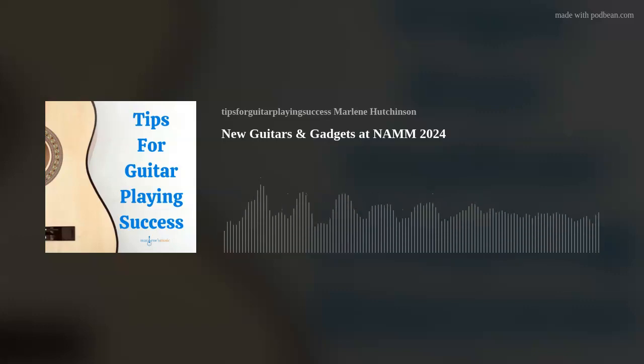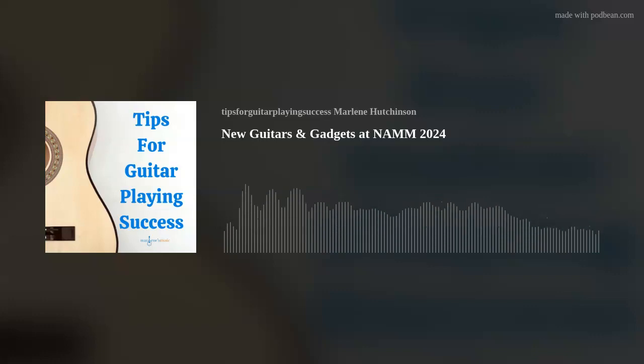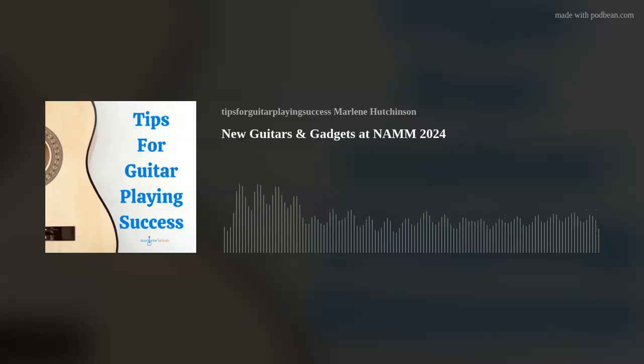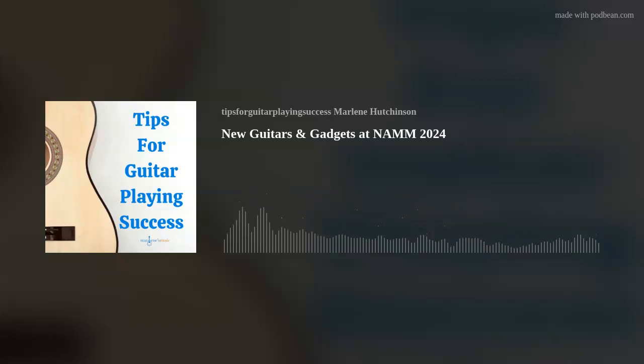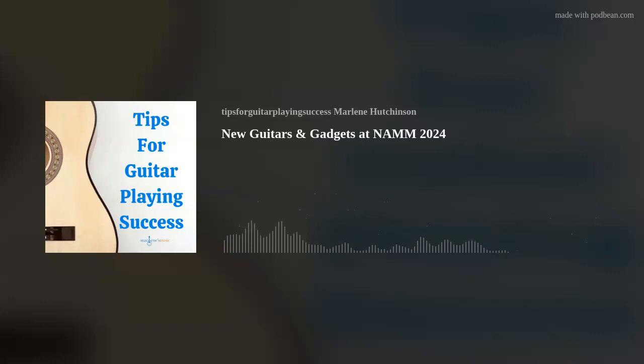Of course, NAMM wouldn't be NAMM without stopping by to visit our friends and this show's sponsor, Gator. They premiered their Someone Somewhere collection, and I absolutely loved these cases. They are a collaboration between Gator and the climate-certified sustainable company Someone Somewhere — high-quality bags made using sustainable, eco-friendly production methods, manufactured in Mexico by artisans using handcrafted techniques like wooden weaving looms using cotton thread, nearly half of which is recycled. You can choose from three colors and several guitar-shaped sizes.